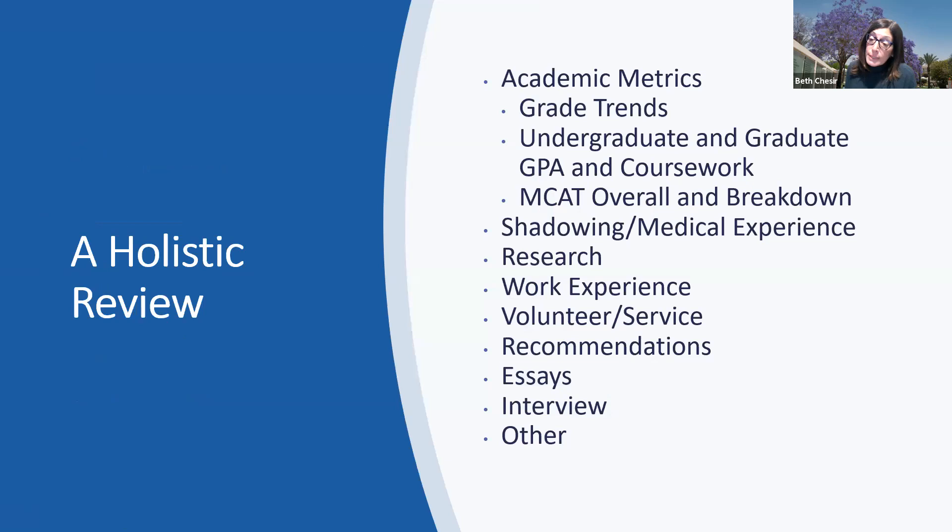By reviewing these two very different applicants — one a US citizen, one not — coming from academic institutions all over the world, you can see that we examine everything in their application when reviewing them for admission. When we say we take a holistic review, we are looking through all of these items, and they vary greatly from applicant to applicant. Grade trends, for example: we saw with John that his grade trends continued to grow from his undergraduate studies through graduate school, improving his performance with each step.